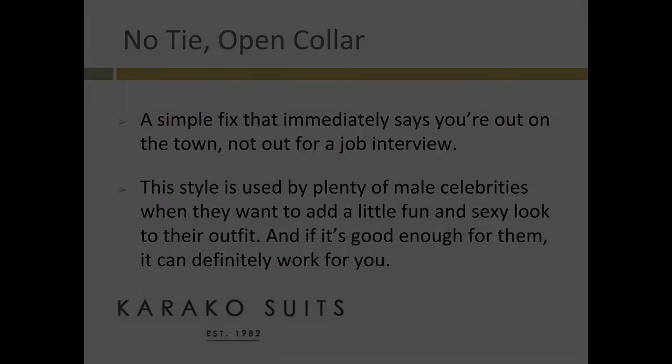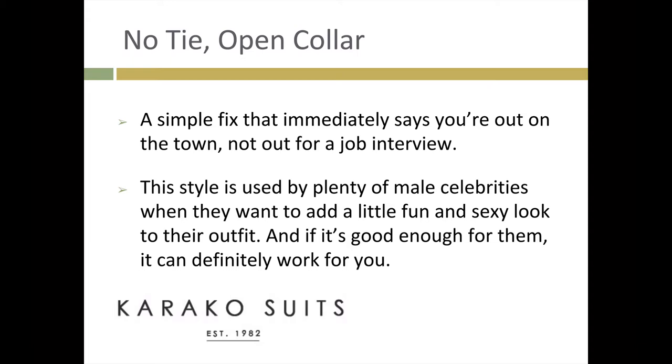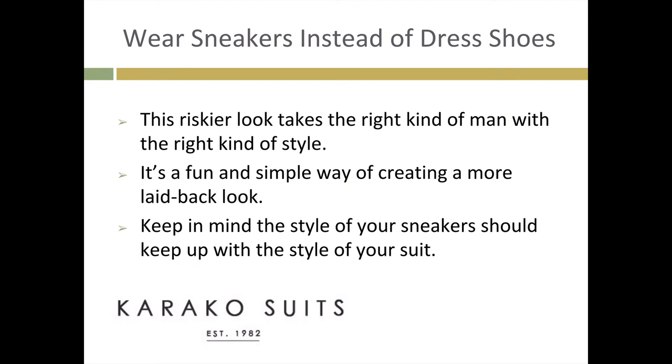No tie, open collar. A simple fix that immediately says you're out on the town, not out for a job interview. This style is used by plenty of male celebrities when they want to add a little fun and sexy look to their outfit. And if it's good enough for them, it can definitely work for you.